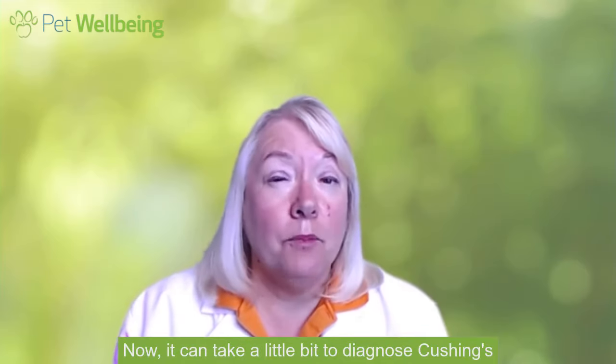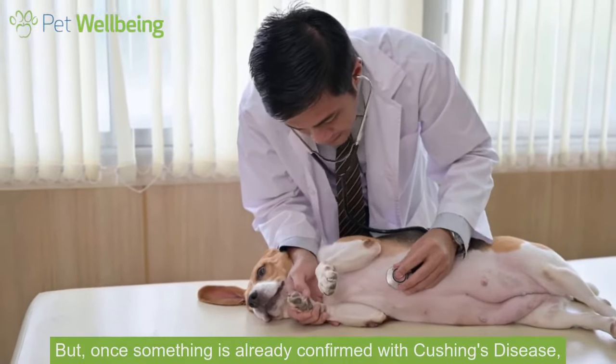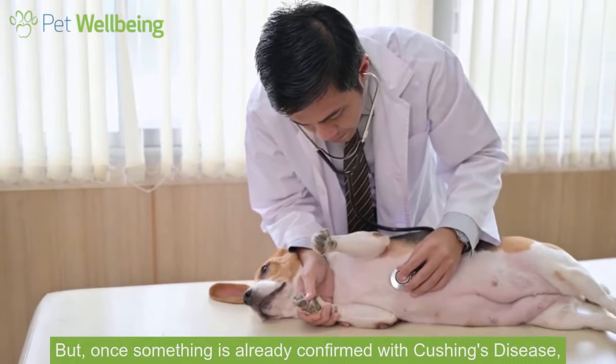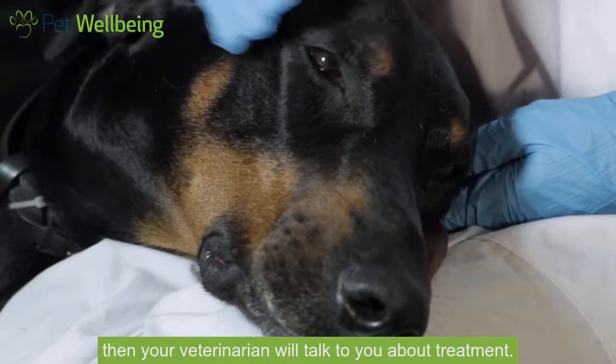Now it can take a little bit to diagnose Cushing's. There are several tests that need to be run, but once something is confirmed with Cushing's disease then your veterinarian will talk to you about treatment.